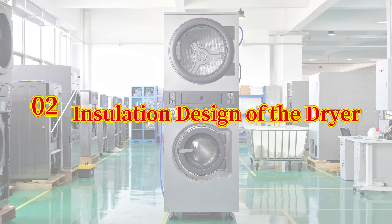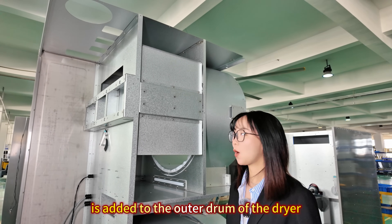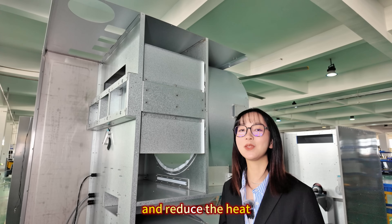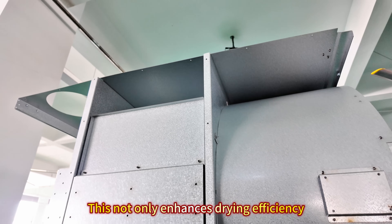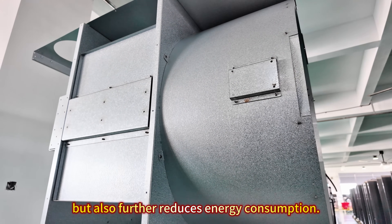Number 2: Insulation Design of the Dryer. An insulation board is added to the outer cylinder of the dryer, which helps accelerate the heating process and reduce heat loss during operation. This not only enhances drying efficiency, but also further reduces energy consumption.